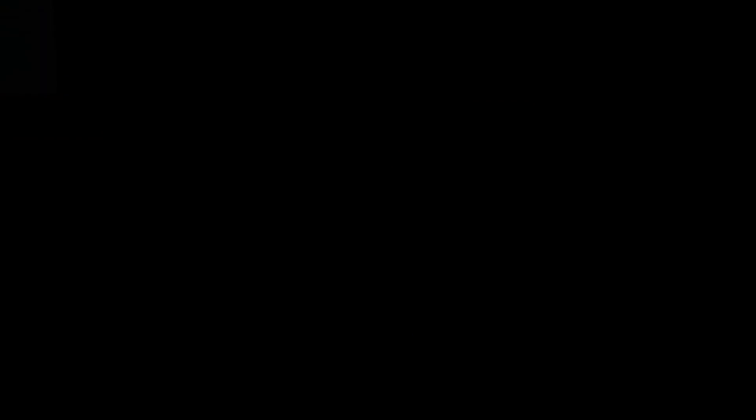Thank you, Professor Lutkins. You're welcome. And thank you to the viewers of Cardiovascular Research on Life.